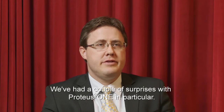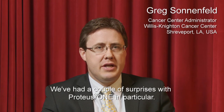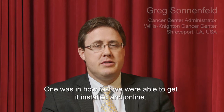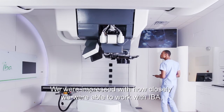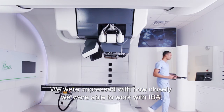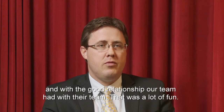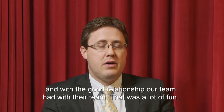A couple of surprises with Proteus-1 in particular: one was how fast we were able to get it installed and online. It surprised even us and IBA in how closely we were able to work with them and what a good relationship our team had with their team. That was a lot of fun.